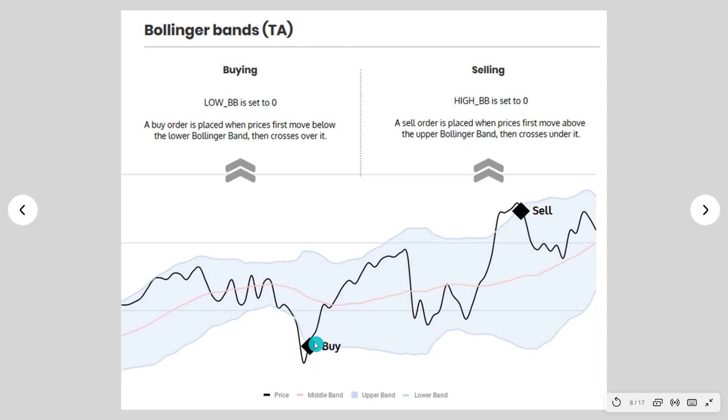If low BB is set to 20, the buy target would be 20% above the lower Bollinger Band — negative values are allowed as well. Once a buy order is filled, we go to selling mode. With the high BB parameter set to zero, a sell order is placed once the price crosses the upper Bollinger Band. If set to 20%, it would sell around 20% from the upper band — negative values are allowed as well.